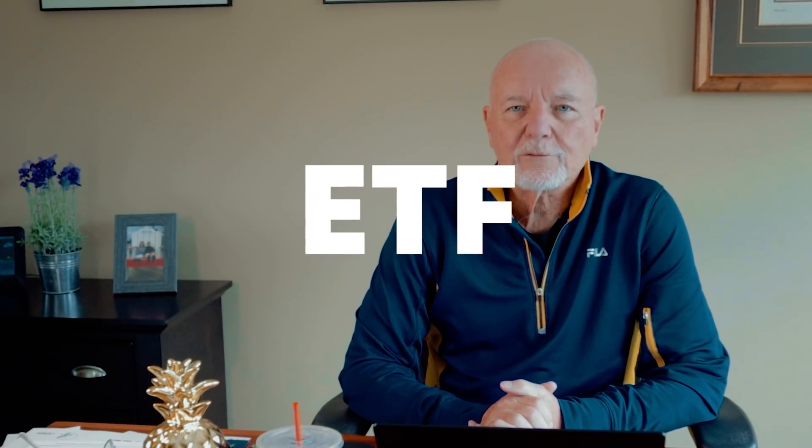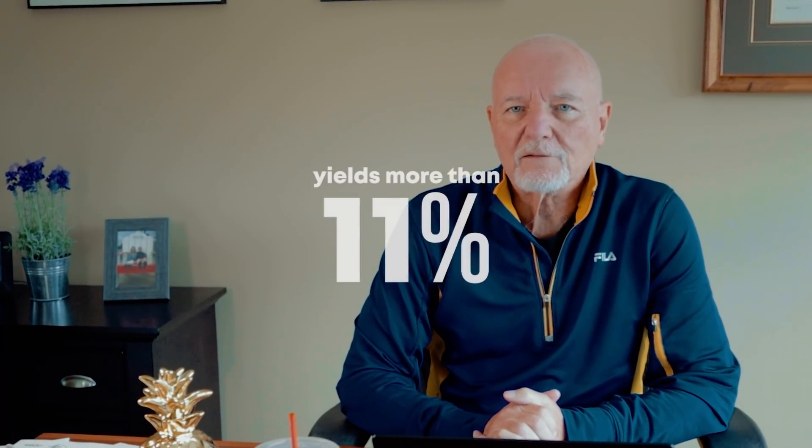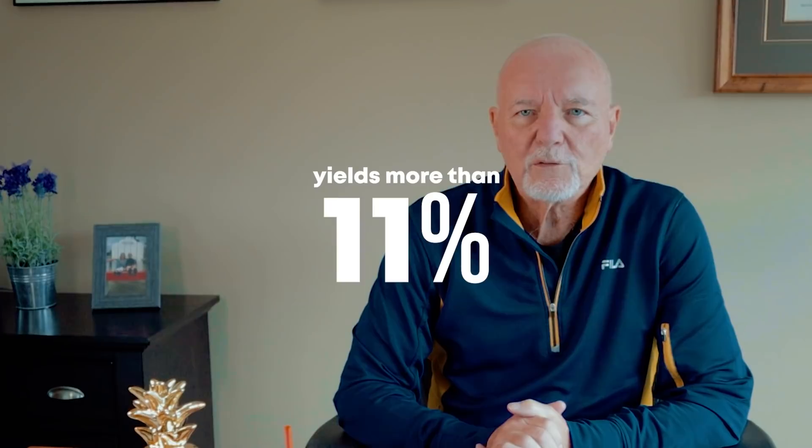This month's dividend growth stock is not a stock. It's an ETF, which means exchange-traded fund. And it's not even a dividend growth ETF either. It's a different kind of fund entirely. But it may be worthy as a dividend growth investment because it yields more than 11%. Are you confused? Don't be. I'm going to explain everything.